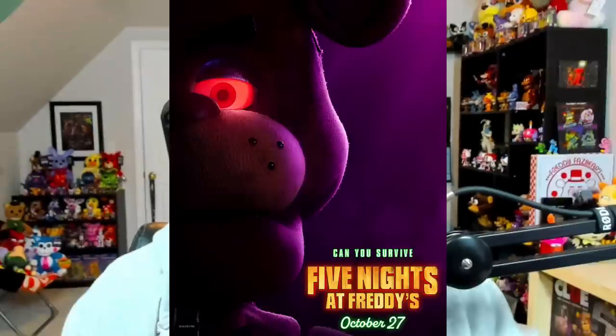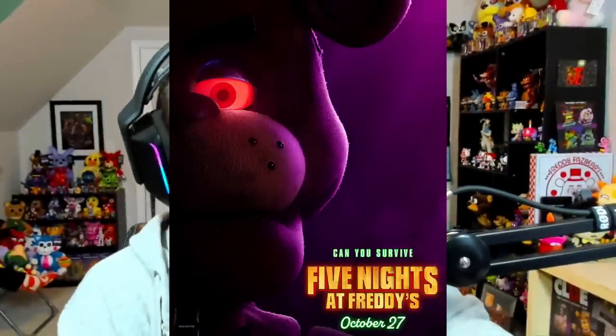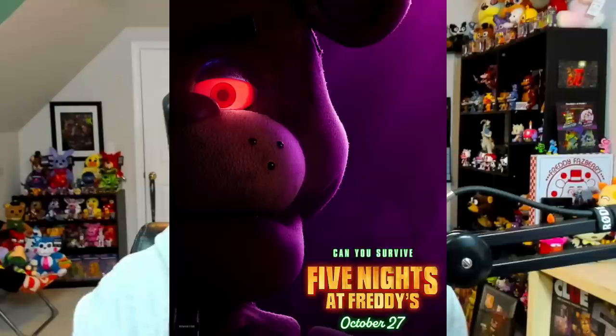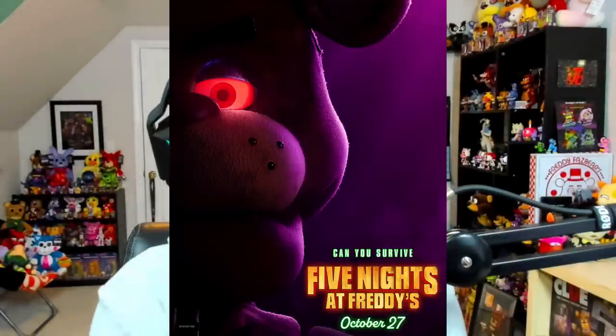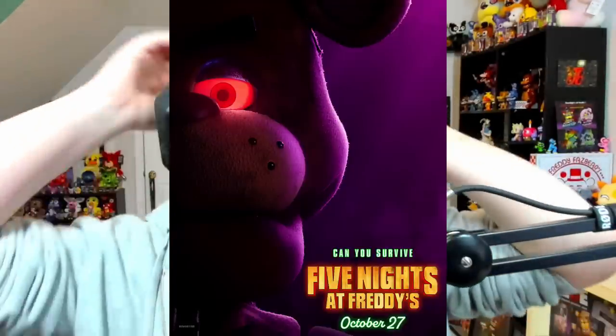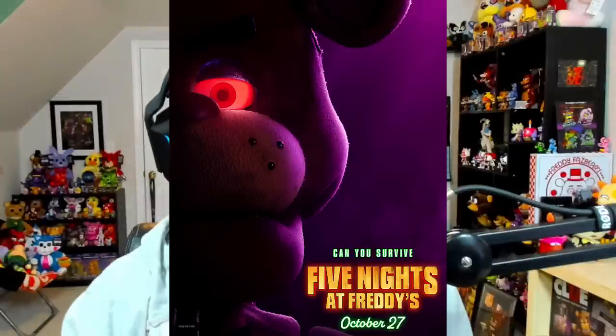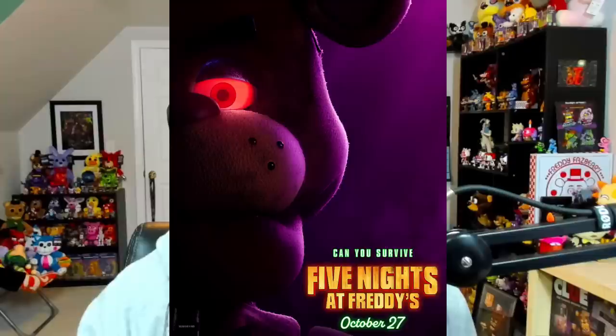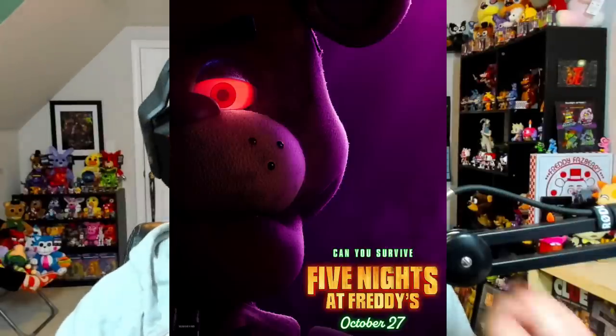I'm popping in during editing because we got a bit more to talk about. They released a few extra posters and even an official website while I was editing that main segment. We have individual posters of Freddy, Bonnie, Chica, and Foxy. First up, we got main man Freddy with his terrifying red eyes. Not much to talk about since he was kind of front and center in the main poster, so he was the animatronic we saw the most of, but he still looks absolutely incredible. Still can't get over how his texture looks. Their eyes are also super detailed.